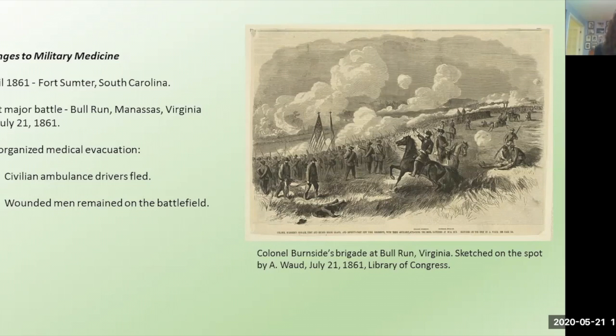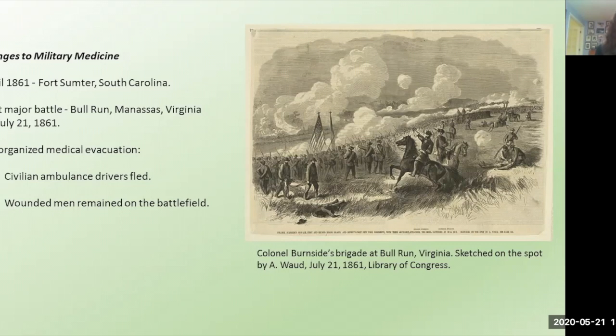For starters, there's a complete lack of organization and unification in the medical corps. There's no system in place for medical evacuation from the field. Civilian ambulance drivers actually fled the battle and left wounded men on the field for days, several of which it was raining. And also medical supplies were not ordered until the battle was over. When men were finally removed from the field, they were receiving irregular and inadequate treatments. Many military surgeons lacked training and experience with combat medicine at the time. Medical school was only for two years, and it was mostly lectures, not clinical experience.